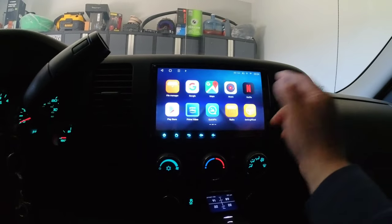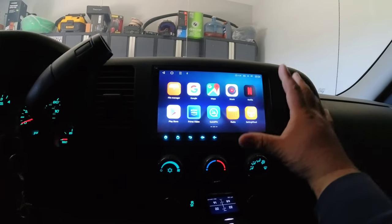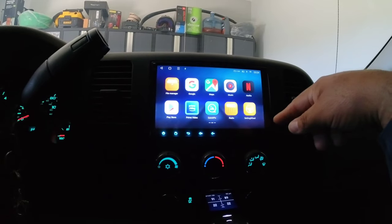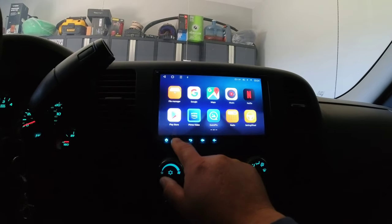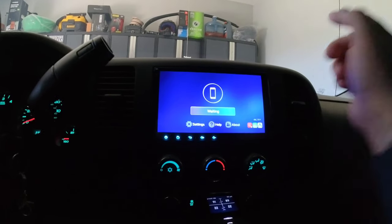This is a very capable radio. This one in particular has an 8-inch screen, of course it's the bigger screen, and it's a direct fit for my truck which is pretty awesome. Android Auto works — my phone's right here and it should automatically connect.